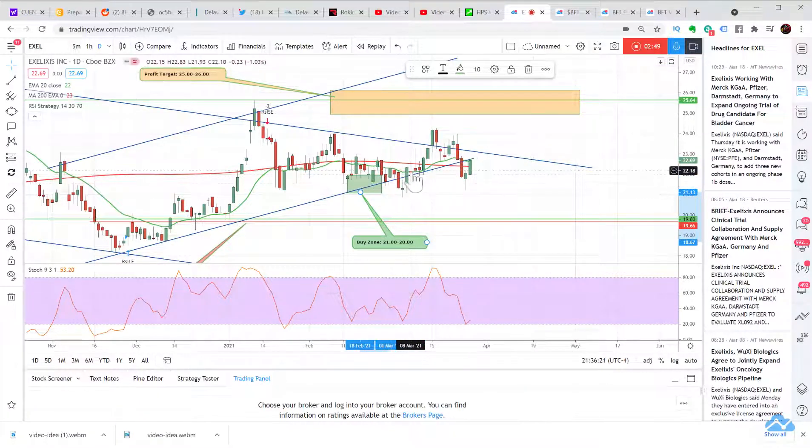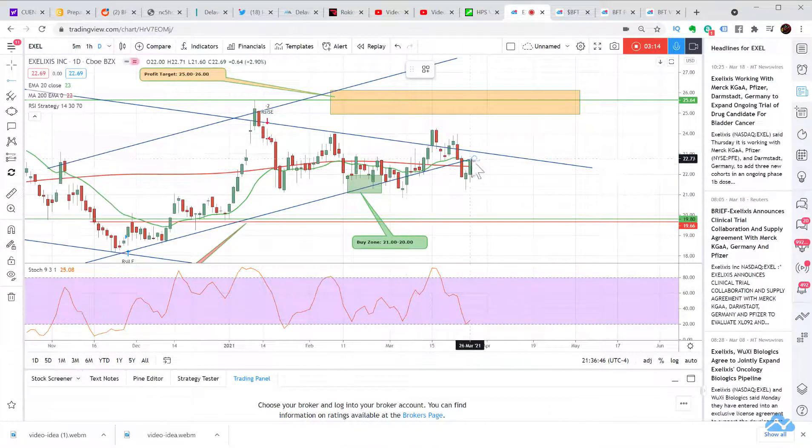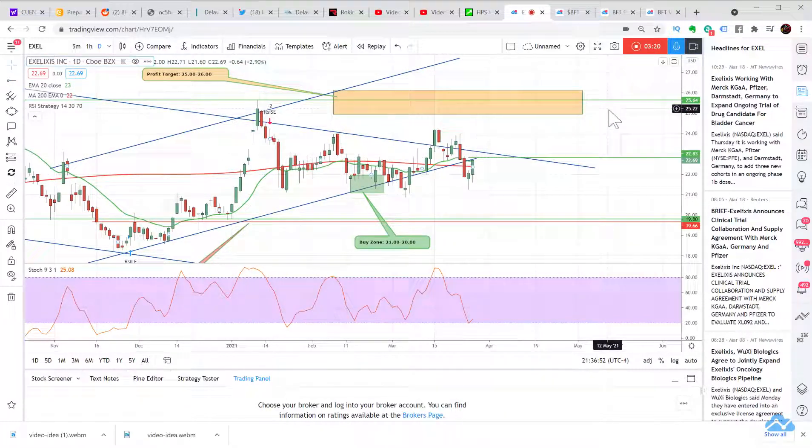The next day we had follow-through, closing on the highs, and the day after that we had follow-through again. We're going to regain this trend line, eventually get through it, and then make our way up to 25–26 pretty fast — I think that starts next week. This is a great setup. The buy trigger to watch is the 22.83 level, which will bring us back above the 200-day moving average. There are so many factors here to get this thing going fast.